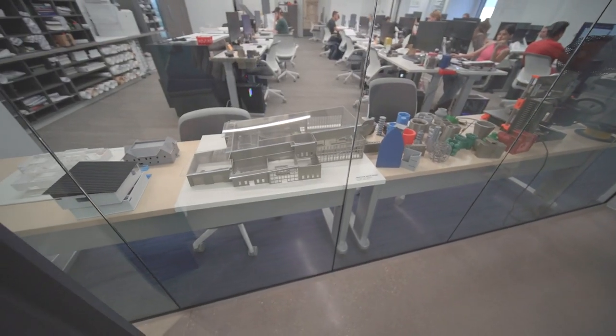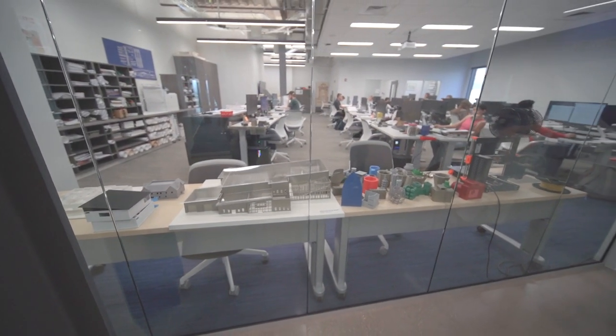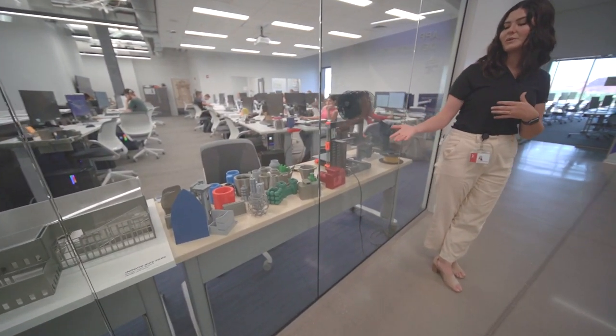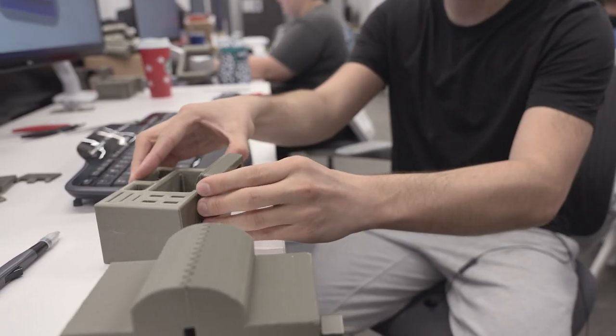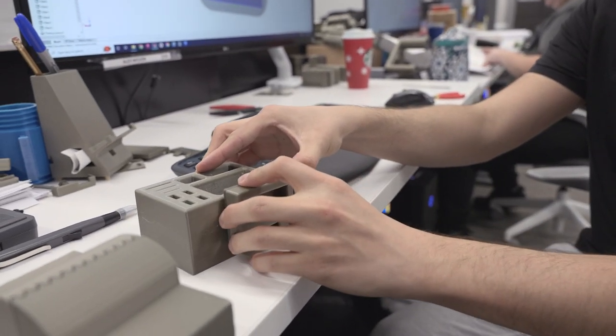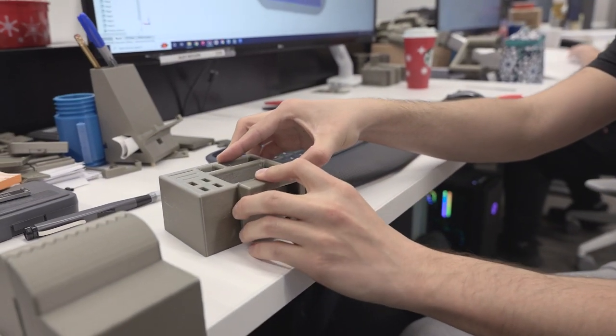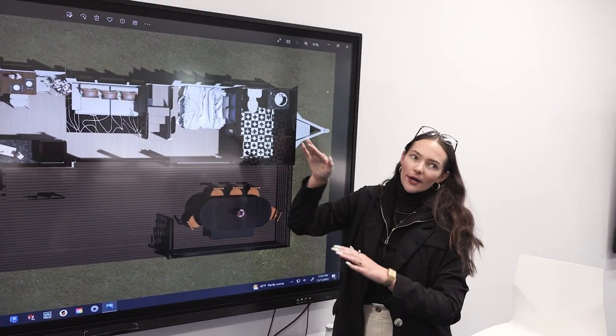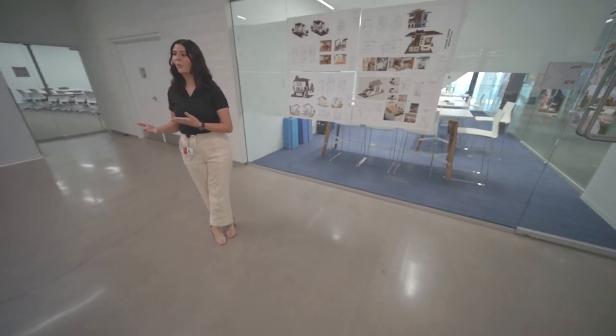They do a lot of 3D printing. One of the students' first projects is to come up with an abstract pencil holder — they develop the concept, create the draft in pencil, then do it on the computers and produce a 3D print. Over here are some student housing projects where they were given a very small plot of land and did tiny home projects. You can see the full process, starting with a simple floor plan and moving to a 3D draft of the product.